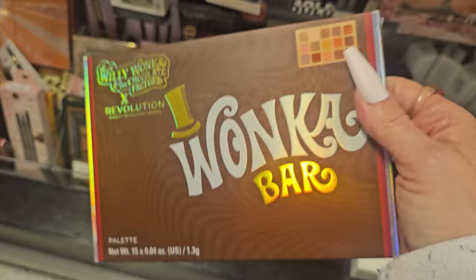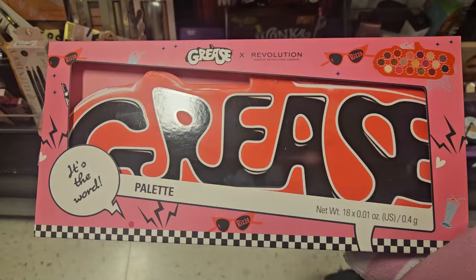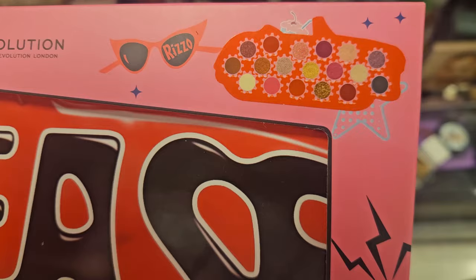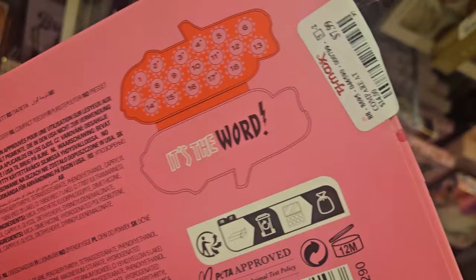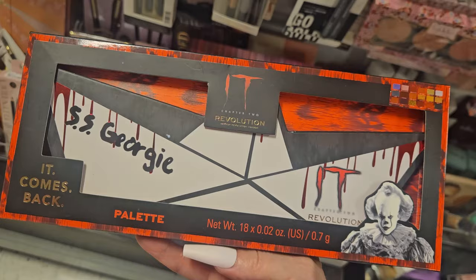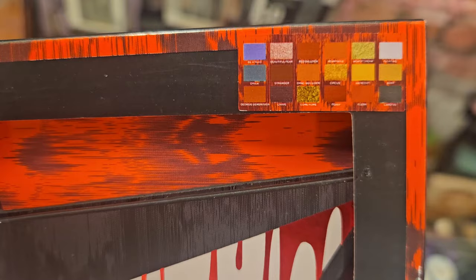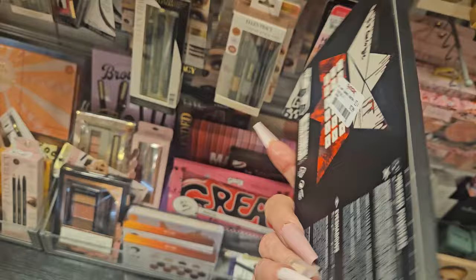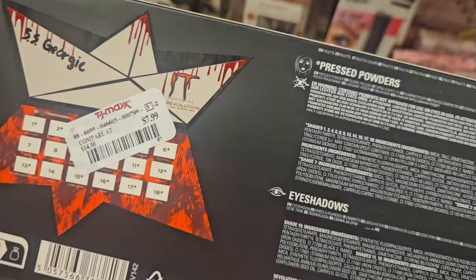We have a lot of palettes this time around — I'm excited! I came across this Revolution x Grease palette — the huge one. I love it! Those are the shades — it's so cute. It's here for only $7.99. I also came across the Revolution 'It' — It Comes Back — palette, which is IT the movie collab. Those are the shades right there, which I think are beautiful. It's $7.99, and they are pressed powders.